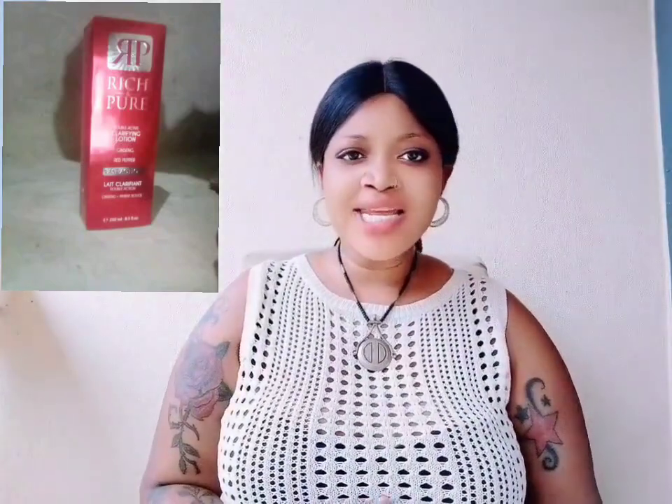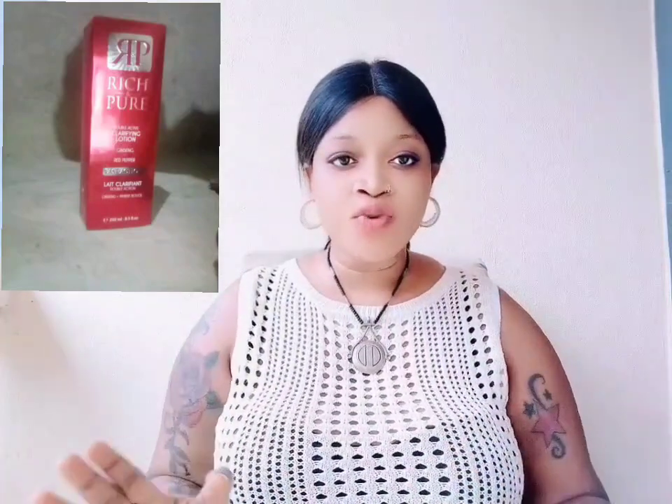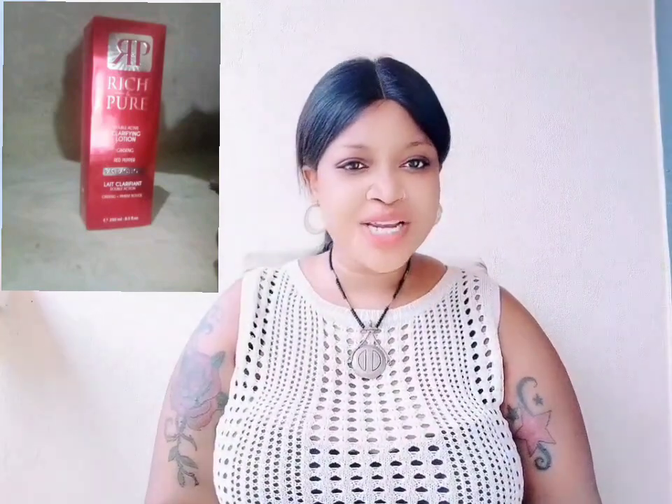I needed to do more research, so I went on an app I have on my phone — a group where people discuss lotions, creams, and anything about the skin. I went on my group chat and asked how good is Rich and Pure. The response to this cream was not pleasing to hear. I have all the evidence of the people who complained about the lotion, and I'm going to put their reviews on screen so you guys can see.